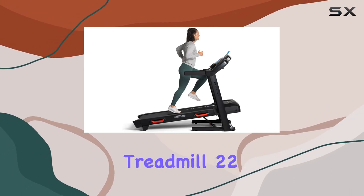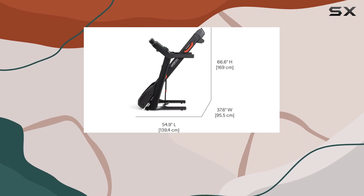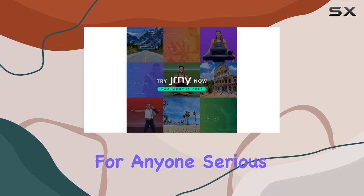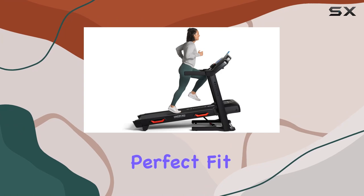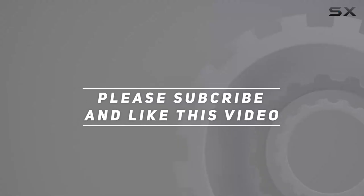In summary, the Bowflex Treadmill 22 delivers a fantastic blend of innovation, versatility, and convenience, making it an ideal choice for anyone serious about their fitness journey. If you're looking for a comprehensive at-home workout solution, this treadmill might just be your perfect fit. Check out the video description for updated pricing, and thank you for watching.